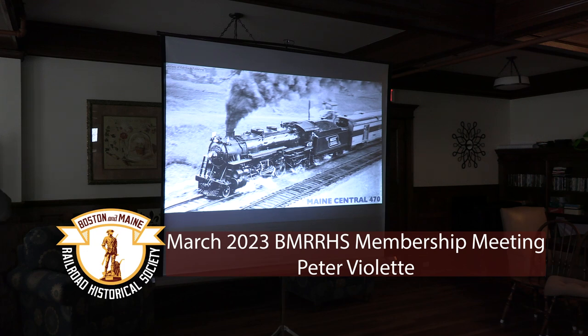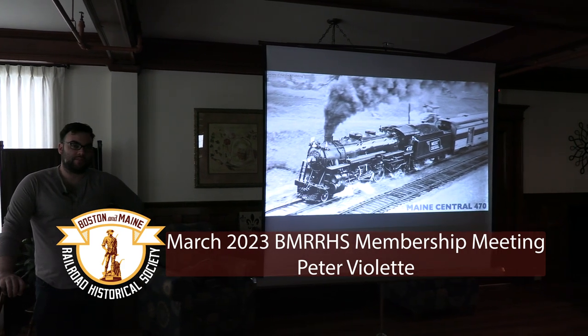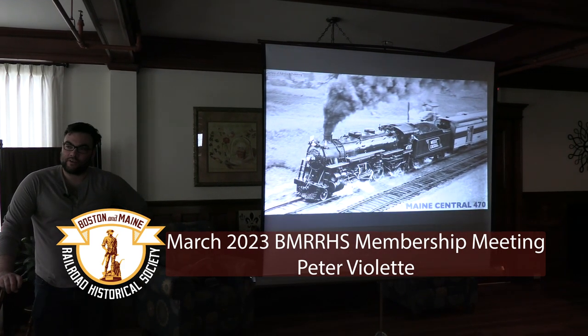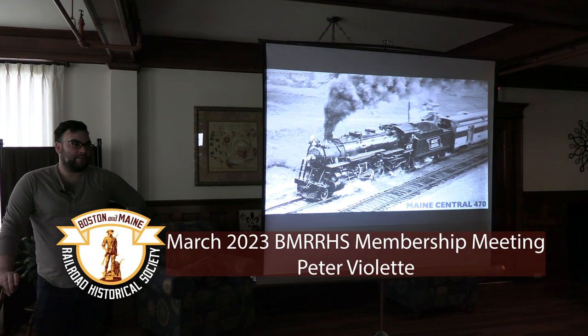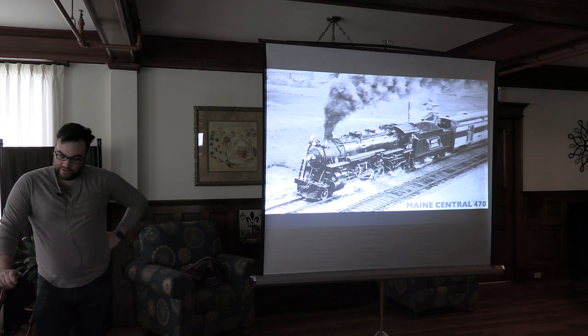Hi folks, I'm Peter Violet. I've been involved with 470 now since 2012, so over 10 years, which is crazy. I'm from Waterville, so I grew up playing on the locomotive. My day job, I'm a rail engineer with New England Steam Corp, and we're restoring 470.